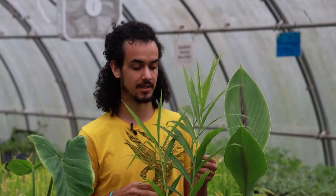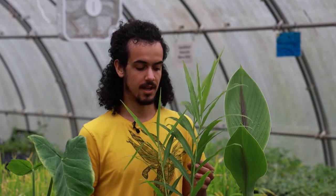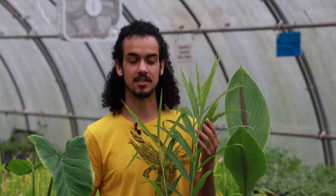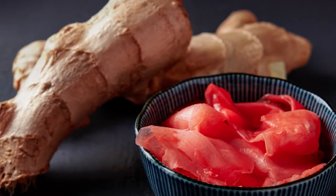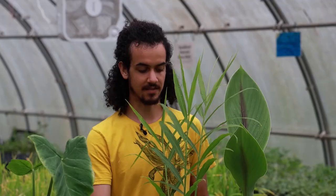Ginger will produce really well in temperate climates as long as you start it early enough and give it about six or seven months in the growing season. It will produce very aromatic, spicy roots. With the roots you can obviously make your own powders, you can pickle them, and you can cook with them in any way.